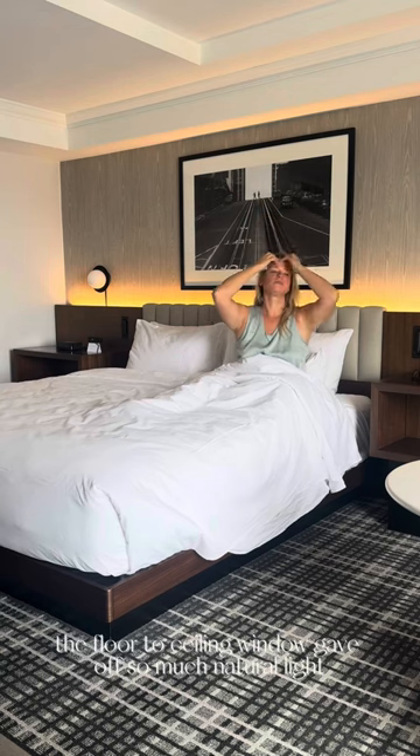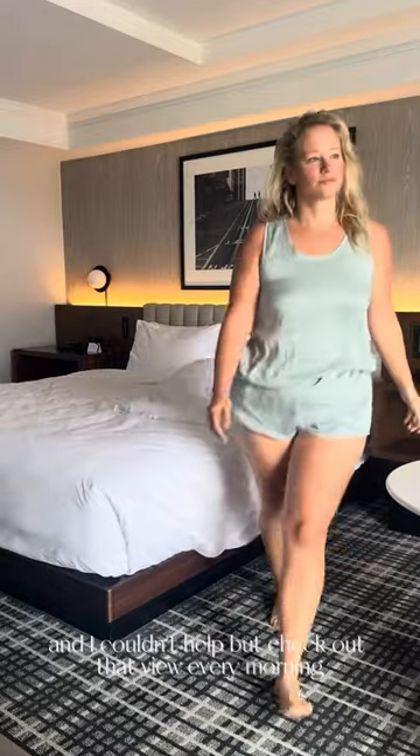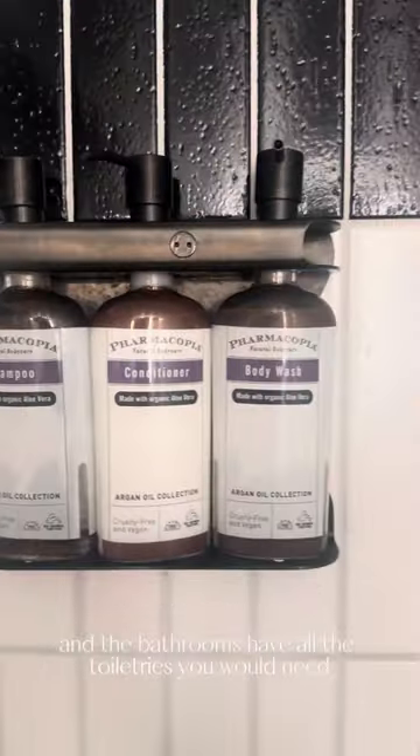The floor-to-ceiling window gave off so much natural light and I couldn't help but check out that view every morning when waking up. How could you not? They offered other little thoughtful amenities like local chocolates, and the bathrooms have all the toiletries you would need.